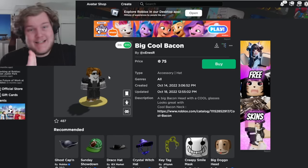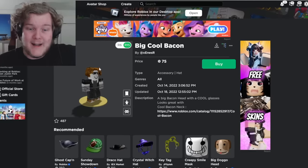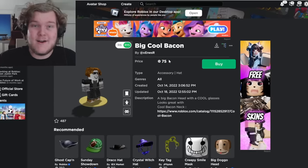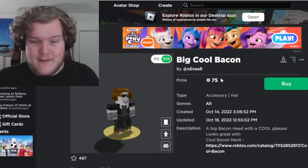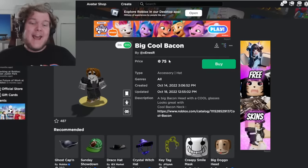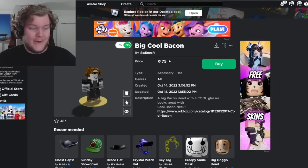I just want to point out: you can make this whole outfit for less money than you could buy it from X-Eens R. It would make sense if this bundle were cheaper than buying the full outfit separately, but it's not. He's just copying.